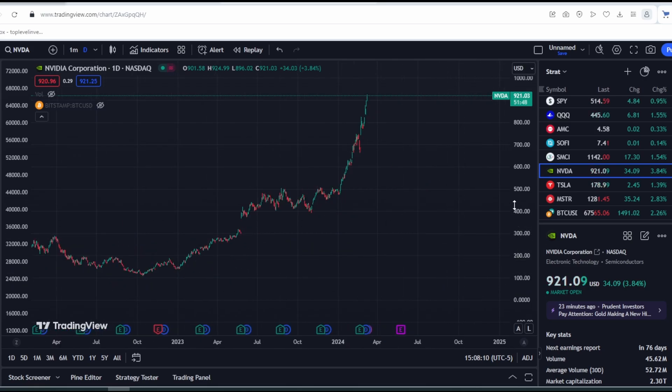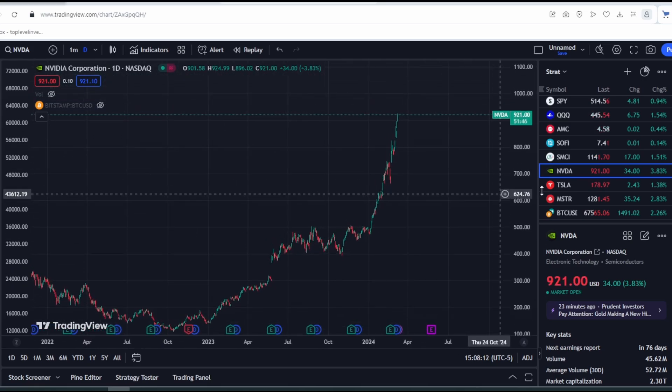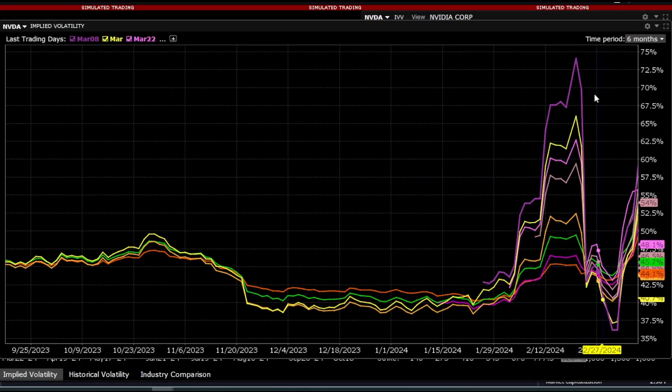Let's look at the volatility over a longer period. As we can see, before the report it had very high volatility. Then it dropped at one point, and now it continues to rise. Due to this, volatility has also increased significantly.